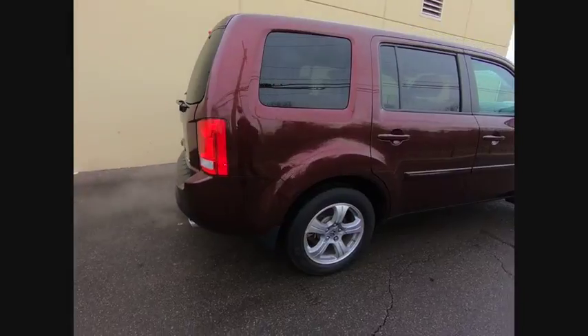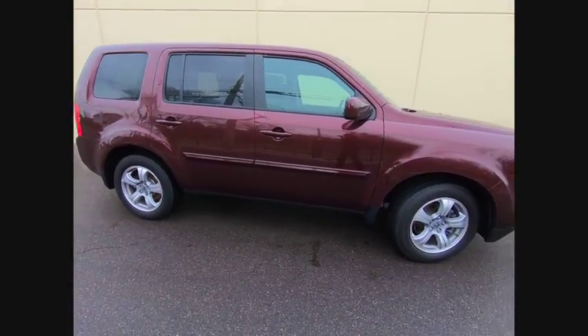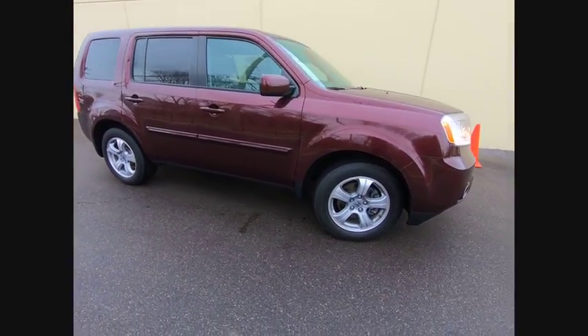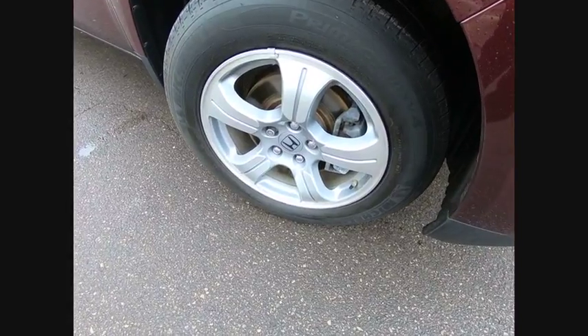AM FM stereo with CD player, fog lights, security system, power windows. This vehicle offers reliability and good looks at a great price. So come in and take a test drive today.